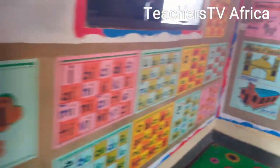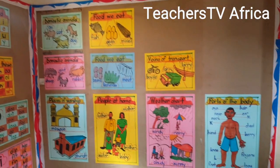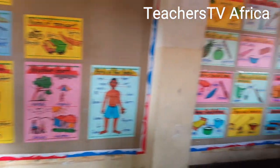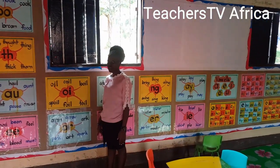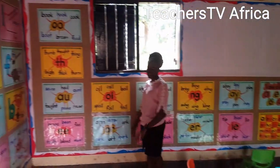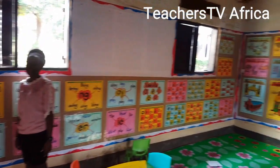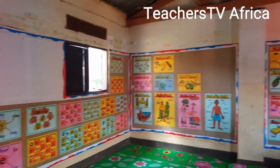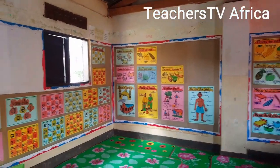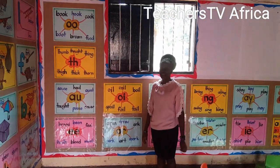This is top class, and look at this. I believe there is a lot for us to learn from her classroom. This is top class at St. Henry's primary school Mienga. Wow, I think she's one of the teachers that attended our reading implementation campus approach.